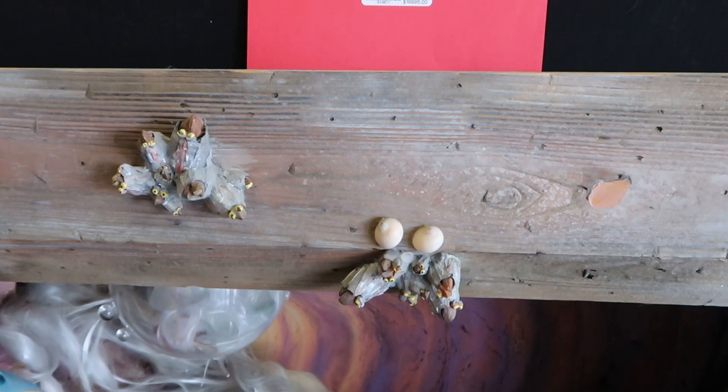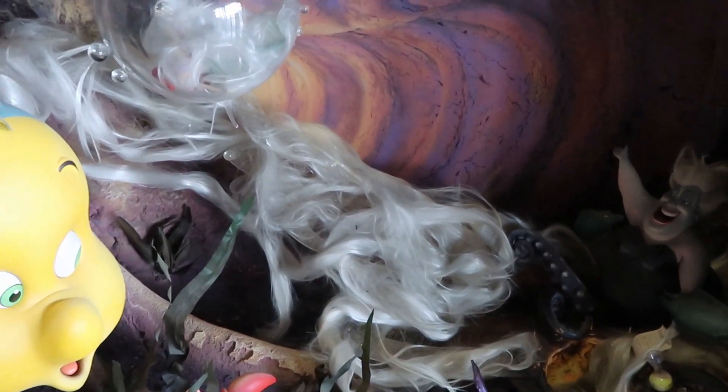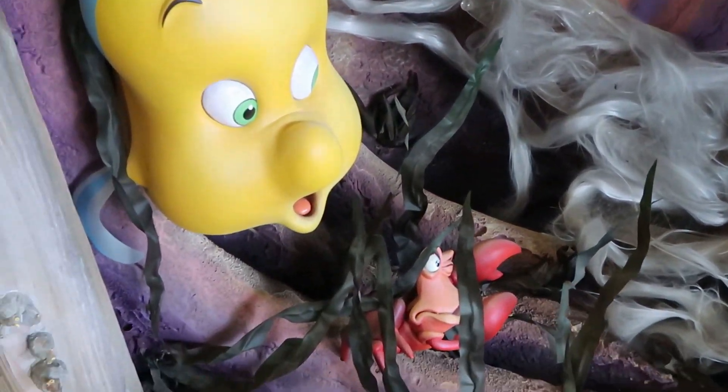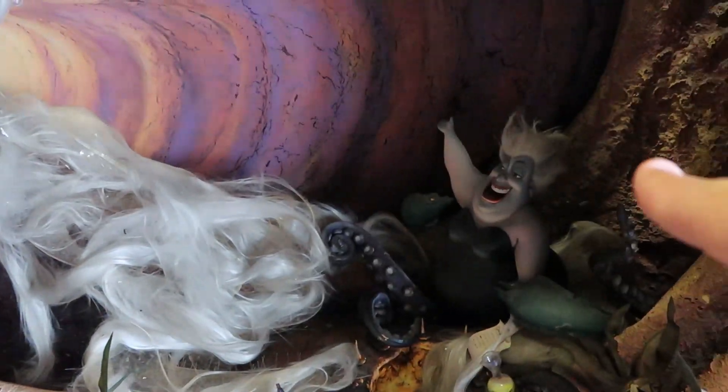Right across from the other one, they have a Magic Kingdom Emporium animated window — Little Mermaid scene. This is $19,995. You've got Flounder — it's really neat — and Ursula back here too.